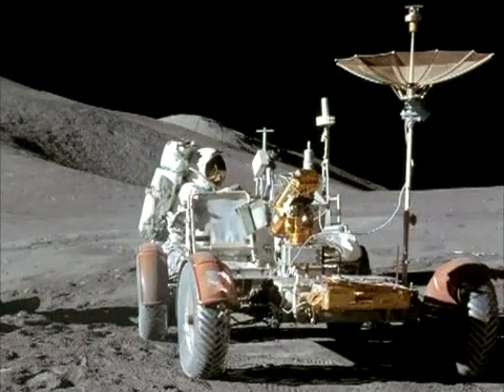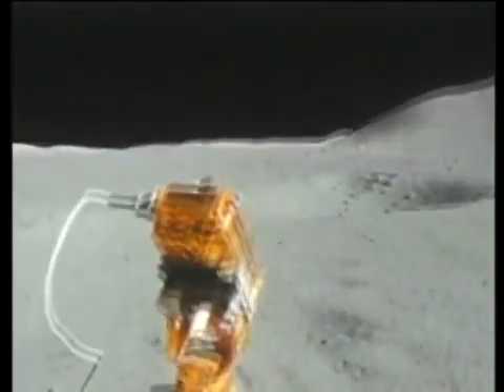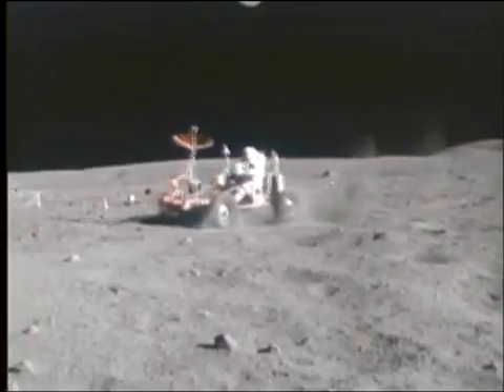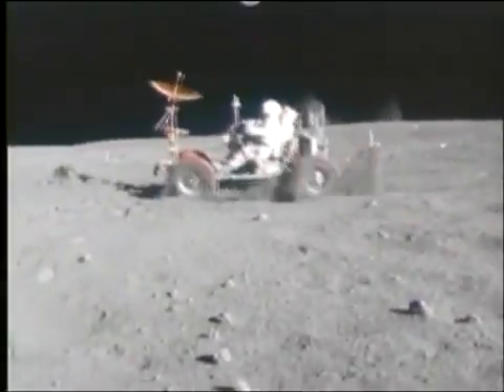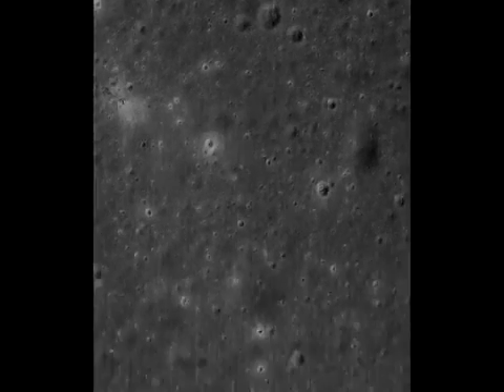As we know, Apollo 15 was the first to include a rover. This allegedly enabled the astronauts to cover a much broader area than they could have done on foot. Missions 16 and 17 also included rovers. But 15 is the only one for which we have full area coverage and good lighting conditions.